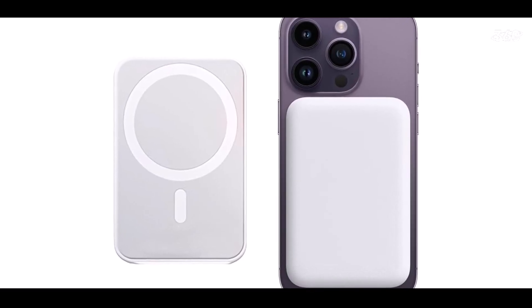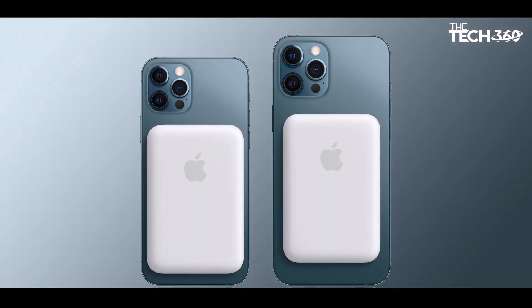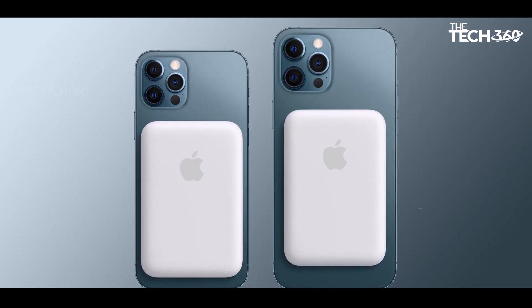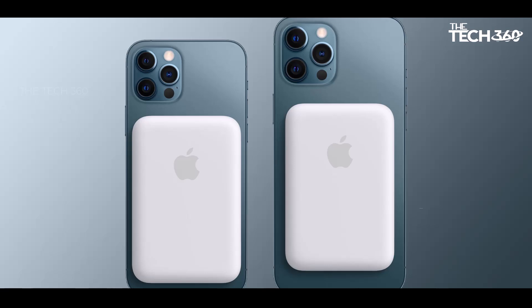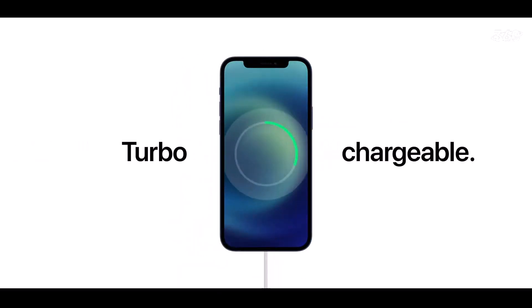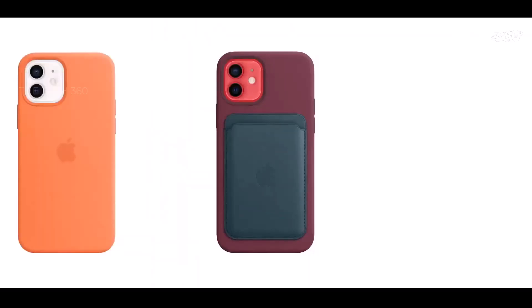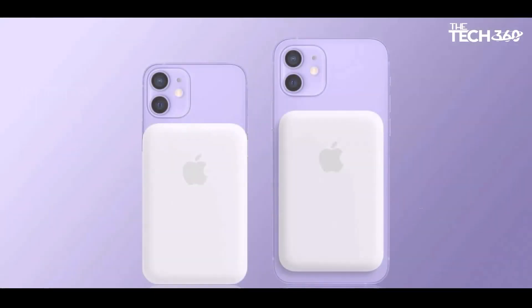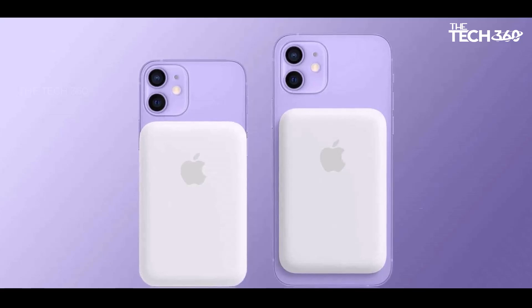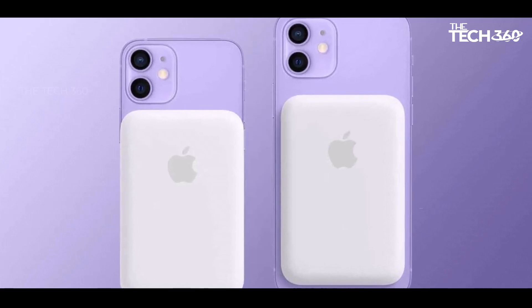One of the standout features of the MagSafe Battery Pack is its ability to automatically initiate the charging process — you don't need to worry about turning it on or off. Simply attach it to your iPhone and it will start charging right away. This enhances user convenience, ensuring your device is always ready when you need it. Plus, the MagSafe Battery Pack is designed to minimize interference with your credit cards or key fobs. For a quick power boost at your desk, just plug a lightning cable into the battery pack and enjoy wireless charging at speeds of up to 15W.